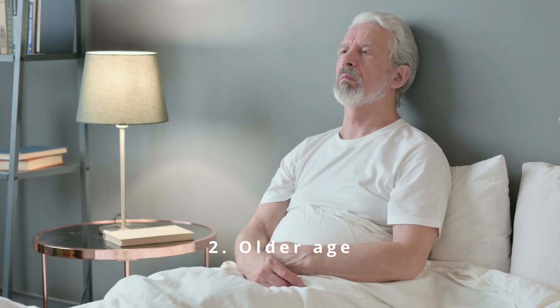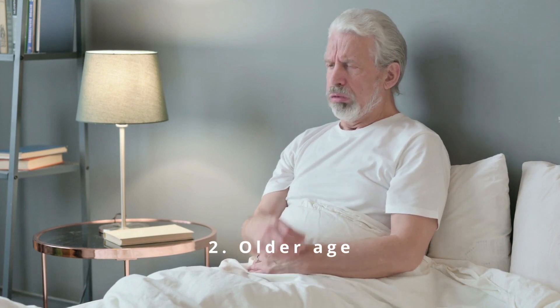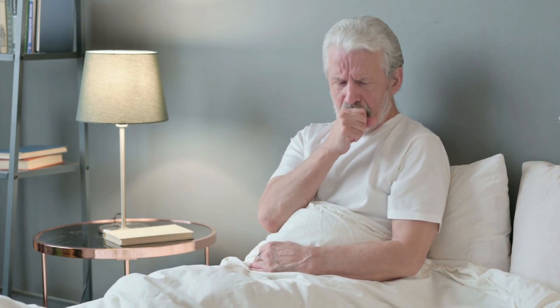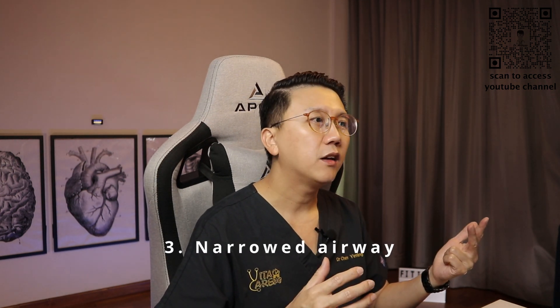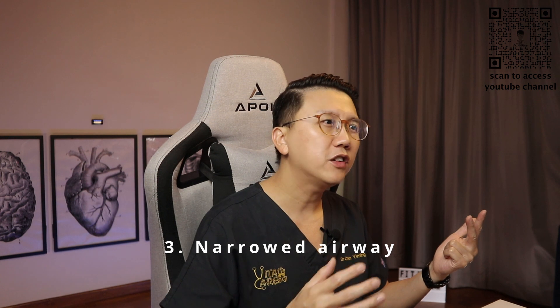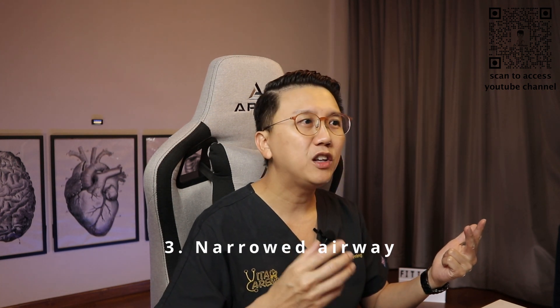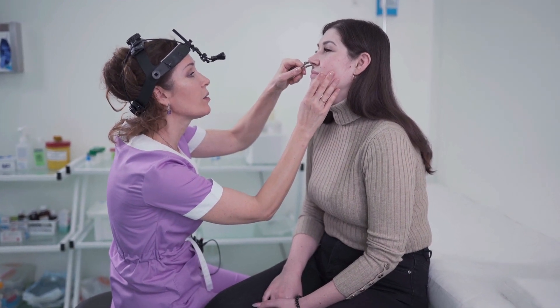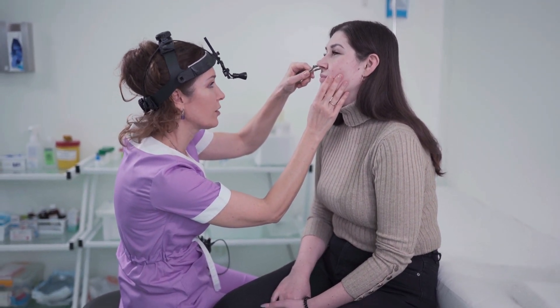Secondly, older age. We know that the risk of OSA increases with age, but it plateaus off after your 60s. Third, a narrowed airway for whatever reason. Some patients may have a narrowed airway — it could be due to enlarged adenoids or enlarged tonsils, or they could have chronic nasal congestion of various causes, for example chronic allergic rhinitis. These narrowed airways will increase your risk of developing obstructive sleep apnea.